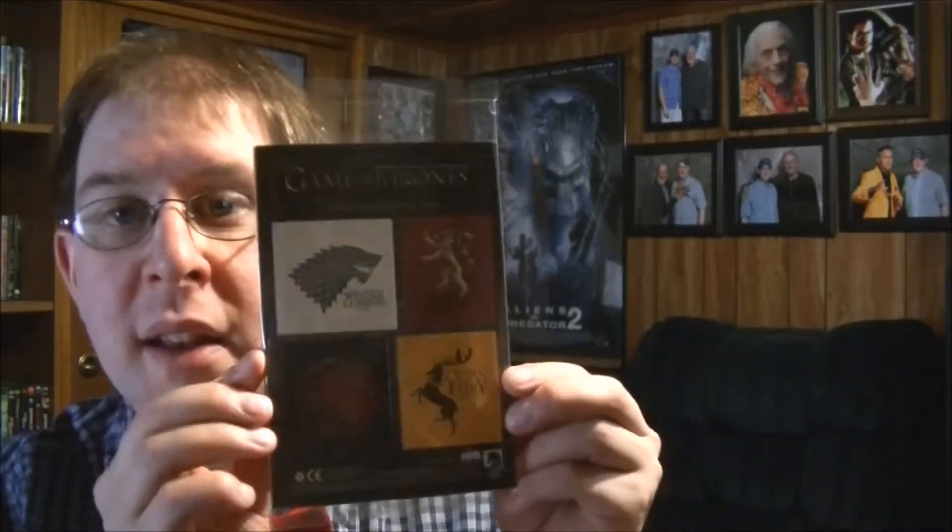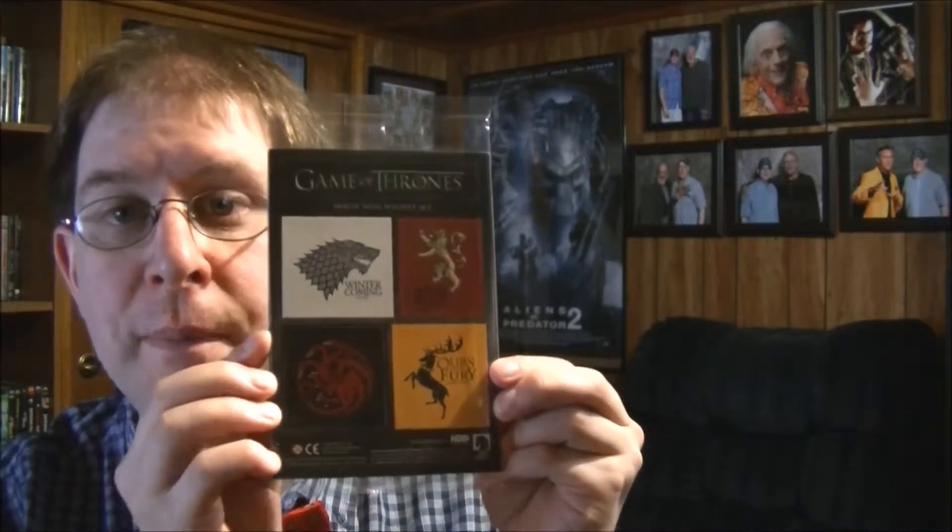Also for Game of Thrones we have a magnet set, which is pretty cool. Those will definitely go up on my fridge — that's awesome.